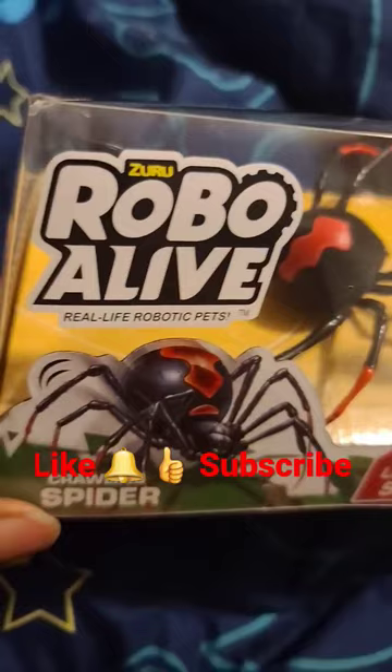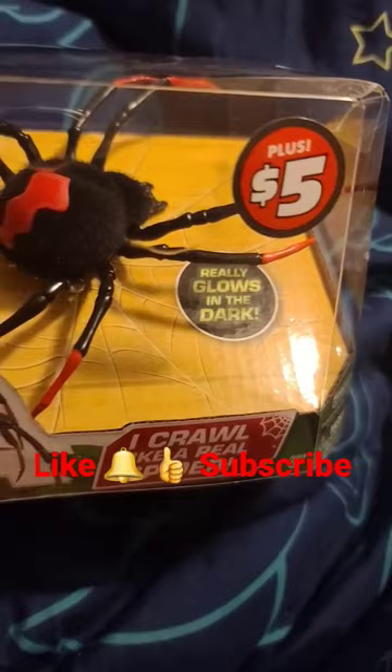Yo, this is a Robo Alive, alright? I had this before, but guess what? It glows in the dark. I don't think last time it glowed in the dark — I think they added that.